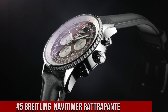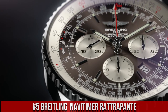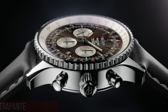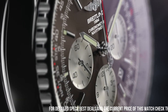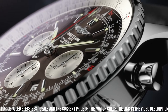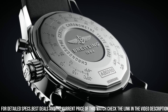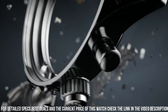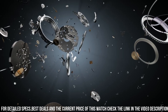Number 5: Breitling Navitimer Rattrapante. Silver tone stainless steel case with a black calfskin leather strap. Dial type analog. Luminescent hands and markers. Date display between the 4 and 5 o'clock positions. Chronograph 3 sub-dials display: 60 second, 30 minute and 12 hour. Breitling Calibre B03 automatic movement, power reserve of approximately 70 hours. Scratch resistant sapphire crystal.